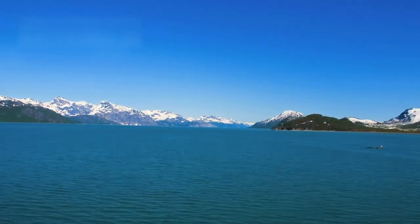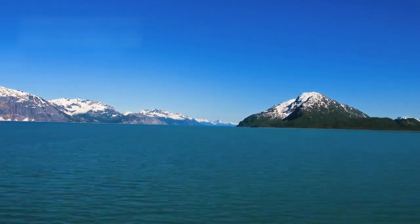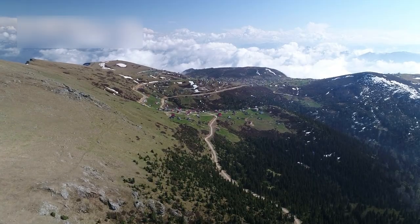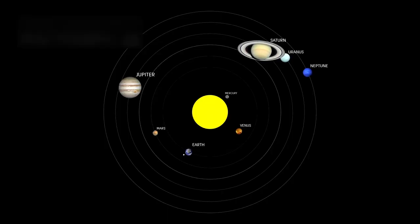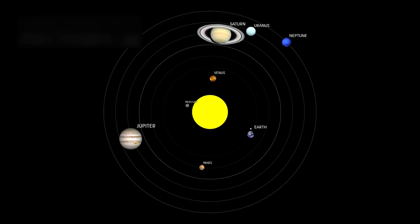The existence of towering ice mountains further supports Pluto's geological activity. Some of these icy peaks reach heights comparable to the Rocky Mountains on Earth. Scientists were stunned to see such massive structures on a world so far from the Sun, as these formations suggest that internal forces and energy continue to shape Pluto's landscape.